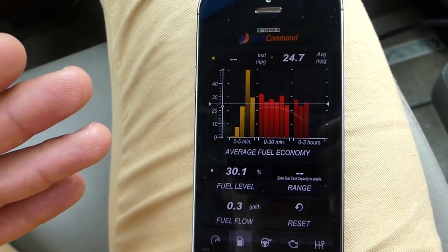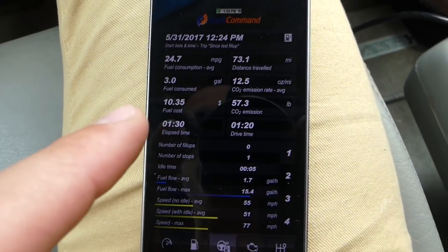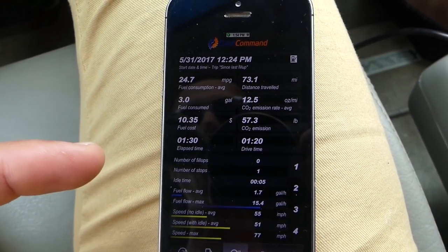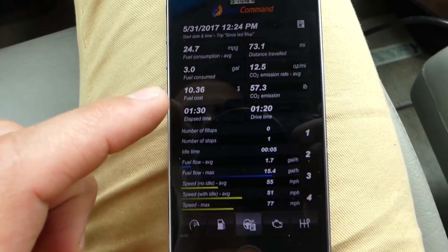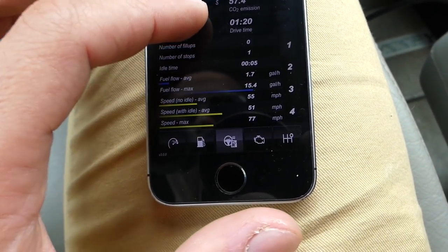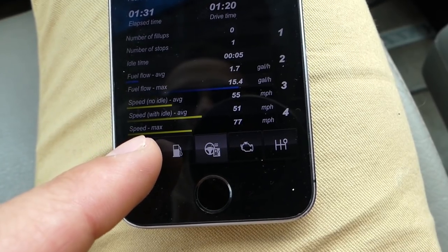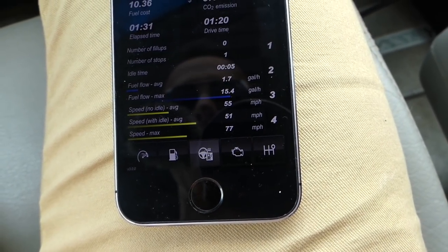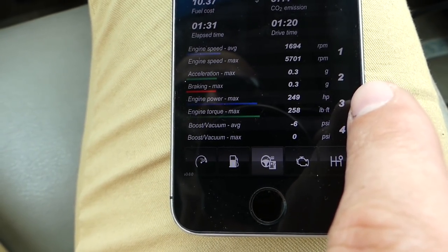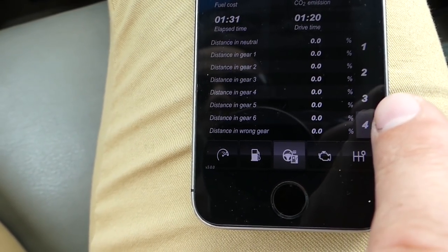Let me show you what we have so far: average 24.7 MPG. Going to the different options, you can see we've traveled 73.1 miles. Fuel consumption is 3 gallons right here, and you can see the fuel cost — in our case $10.36. Drive time is shown, and average speed without idle is 55, with idle it's 51, and max speed was 77. You can also check RPMs — max was 5,700.